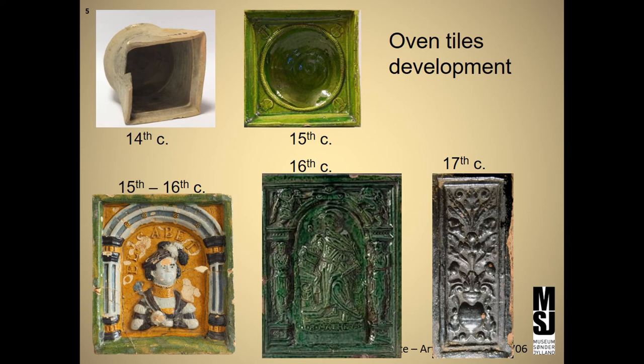Stove tiles developed from being only functional and undecorated to becoming glazed and then decorated with motives and different colors. At a point it became possible to use the tiles for showing images, for example of Renaissance lords or scenes from the Bible. The decorative element also carries a symbolic element and functions as a message. People knew these images over a wide geographical area and understood the owner's attitude.